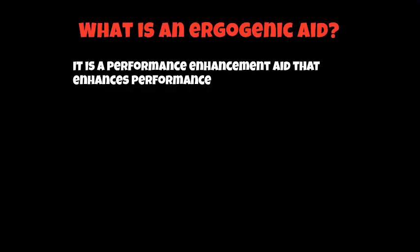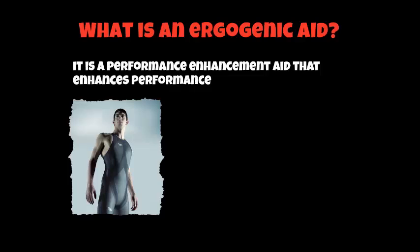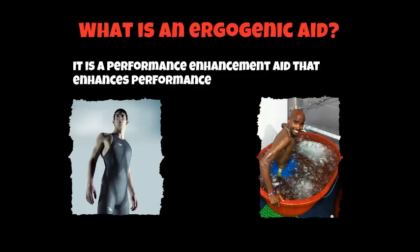So first of all we need to define what is an ergogenic aid. Basically an ergogenic aid is a performance enhancement aid that enhances performance. It can be anything ranging from a skin tight swimsuit, as we have Michael Phelps modelling here, to an ice bath — we've got Mo Farah in the ice bath as well. We'll be looking at these aids over the next couple of weeks either in the screencasts or in lesson time.